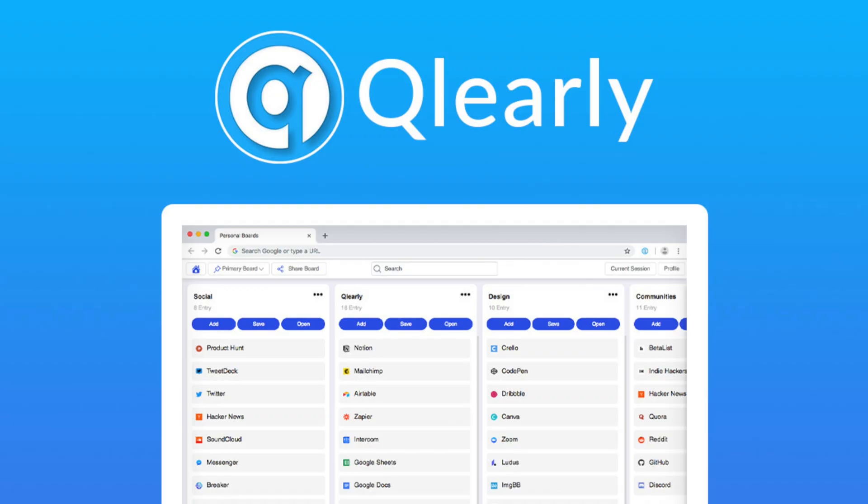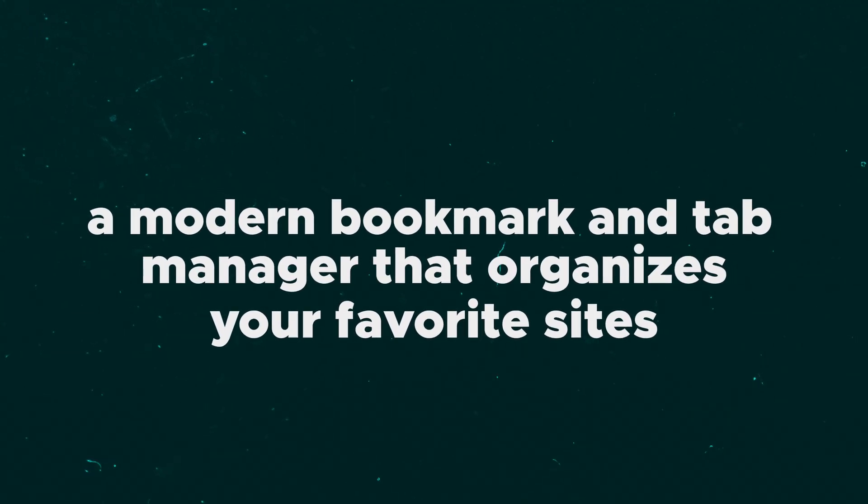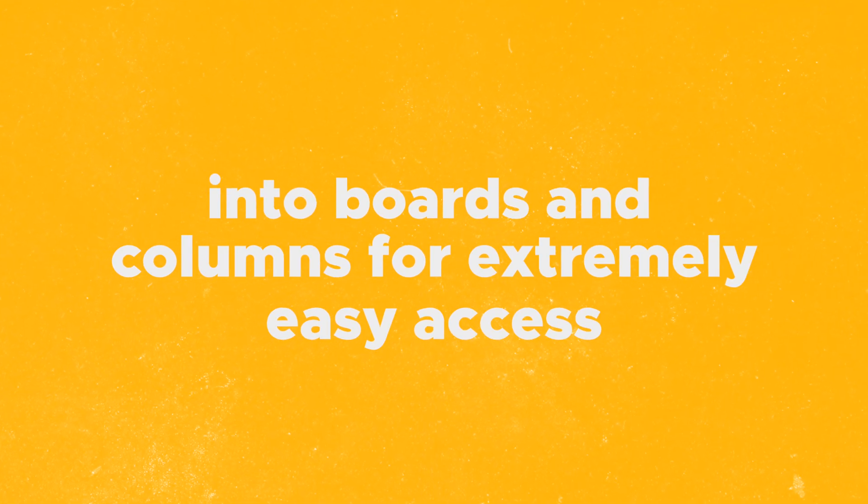What's going on? It's Chris from AppSumo here, and today we're talking about Clearly, a modern bookmark and tab manager that organizes your favorite sites into boards and columns for extremely easy access.